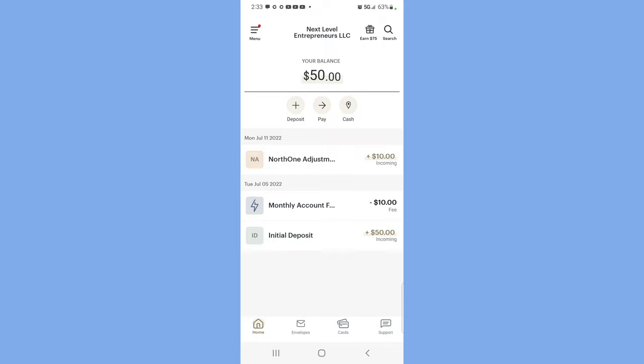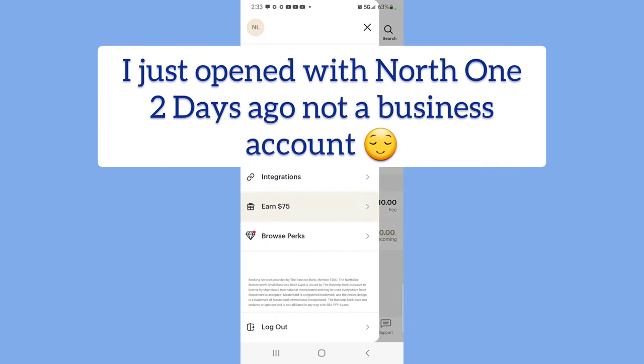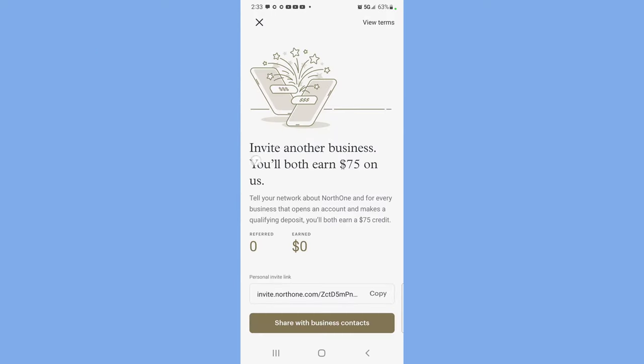A lot of people get denied for business funding all because they don't have an account. I just opened mine two days ago, and I was really surprised to learn that you can earn $75 just by opening the account. The $75 doesn't come to your account until seven days after your account is open. All you do is click copy on the bottom and share the link with other business owners you know, and then both of you earn $75. That's it — simple.